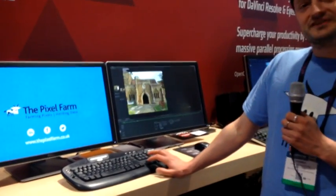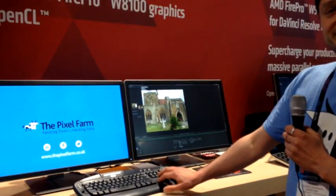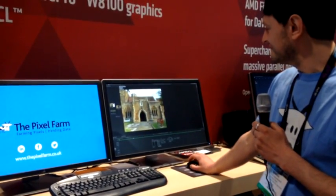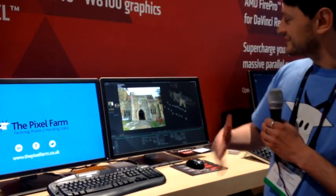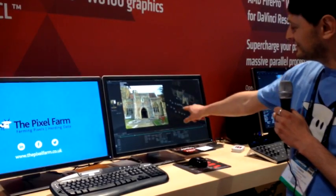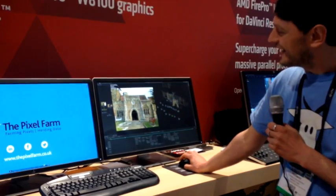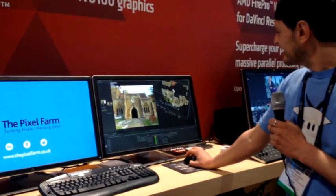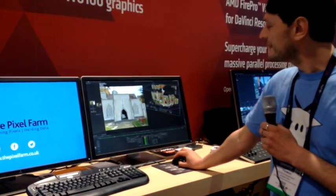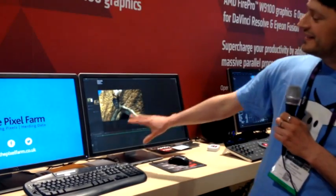What we are getting with the photogrammetry tools is, basically from a set of still images covering a building like this church, we can solve those images into a 3D scene, which includes the positions of all the cameras where the photos have been taken. And from there, we can create a high resolution geometric mesh as well.